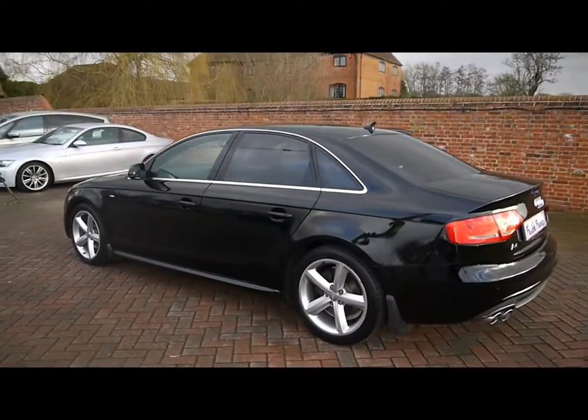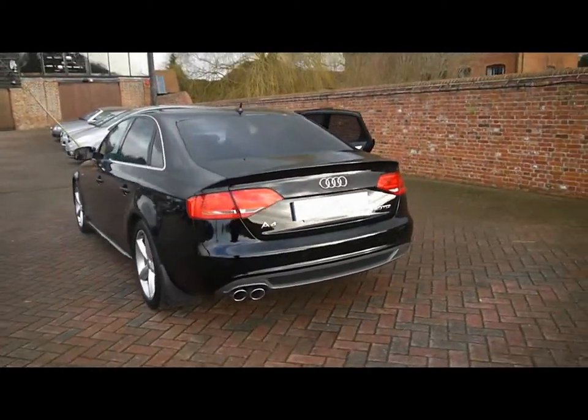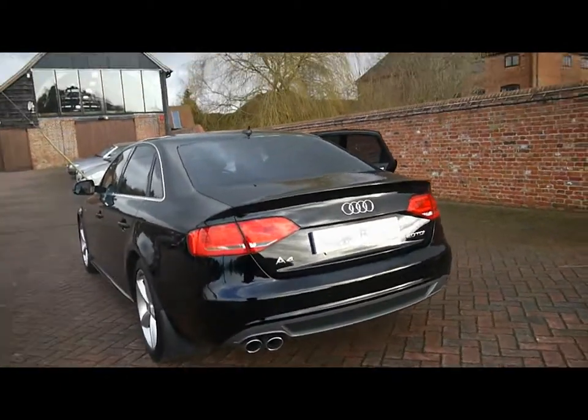As you can see, we've got rear privacy glass and chrome detailing all along the sides. We've got parking sensors all along the rear bumper as well.